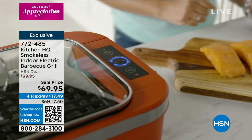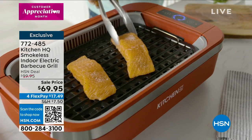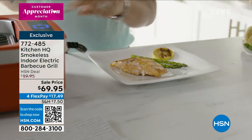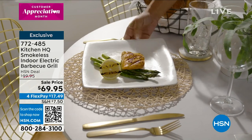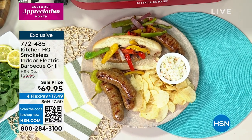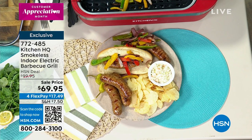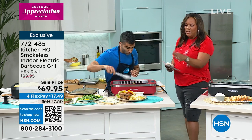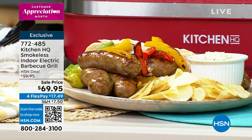Kitchen HQ is HSN's proprietary brand — they cut out the middleman and create solutions. Chef Chahir designed a grill he could use in Canada without smoking out the house or setting off alarms while still getting sear marks. The lid also acts as a second oven — perfect for Easter weekend when you need extra real estate to hold the temperature of a side dish. It's the equivalent of closing your grill lid.